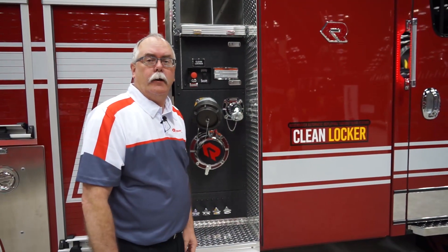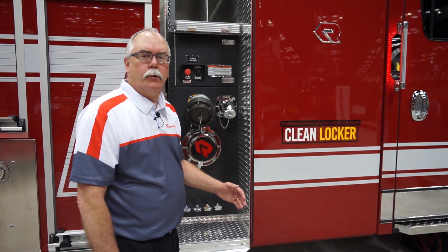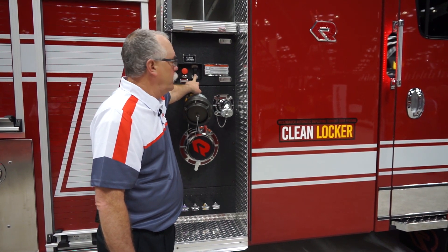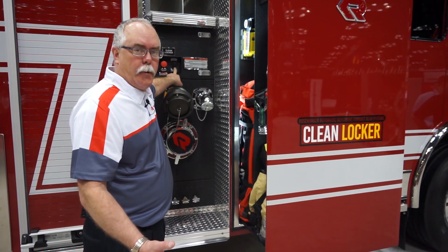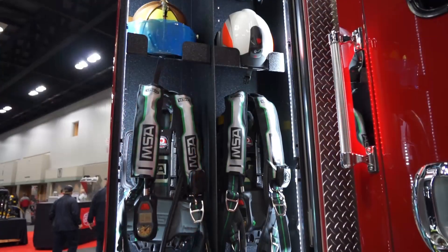For the bunker gear and SCBAs for the crew, we have designed the clean locker. The clean locker automatically comes out, giving you access to the crew's bunker gear and SCBA.